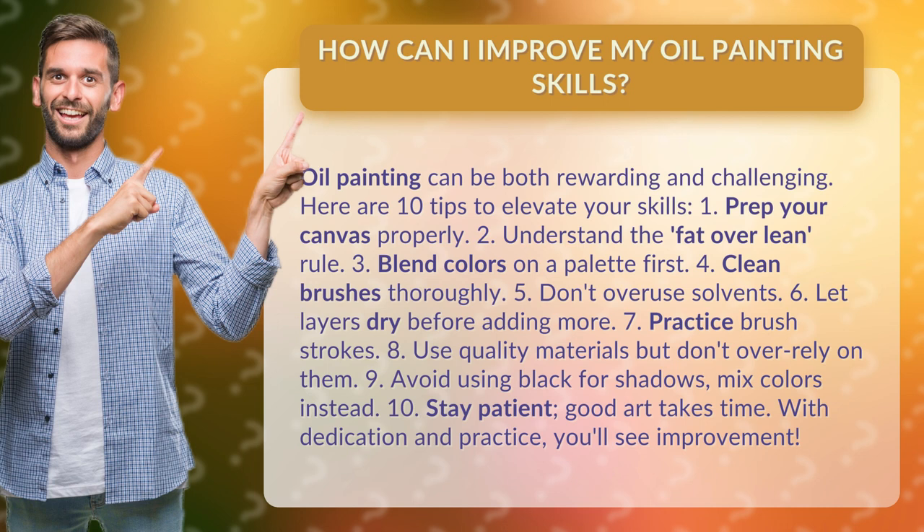7. Practice brush strokes. 8. Use quality materials, but don't over-rely on them. 9. Avoid using black for shadows — mix colors instead.